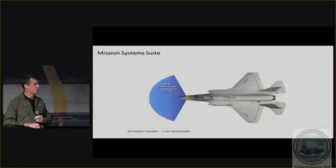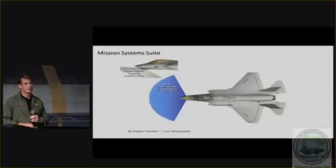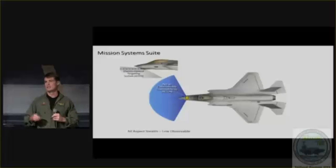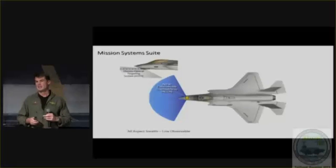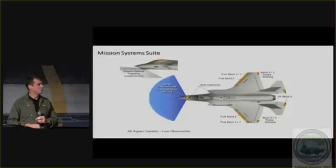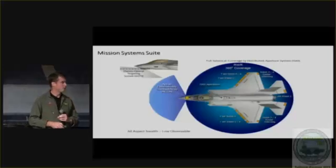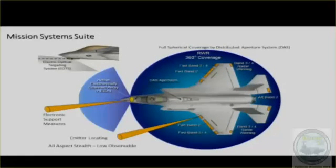Mission system suite: we have an AESA radar that also works as a jammer. We have EOTS — Electro-Optical Targeting System — think of that as your FLIR and your IRST combined with more sniper-type qualities. We have a pretty robust ESM and EW system, which contributes a lot to situational awareness: emitter locator, ESM support. We have data links — Link 16, MADL, and VMF. MADL is our advanced data link that communicates primarily between F-35s.